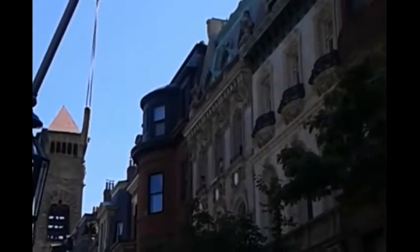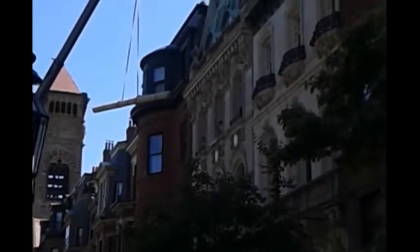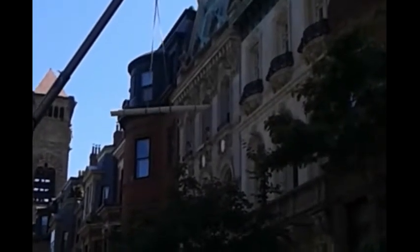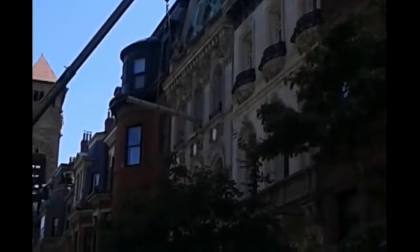So this is gonna be interesting — how are they gonna swing that around? I guess one of the guys maybe has a hook and they're gonna bring it in. Up — there it is, right through the window again!